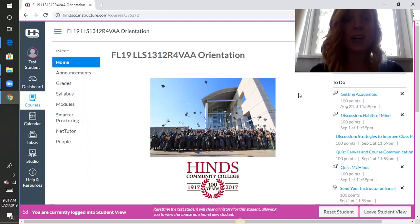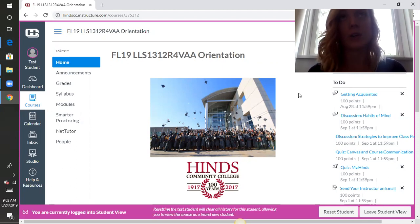We do have two attendance dates in the 4-week course. On Wednesdays you'll have a due date, and then on Sundays you'll have a due date. You will get attendance based on your assignments being completed, so you really need to get in right away and complete the first couple of assignments to get your attendance for the first day of class.